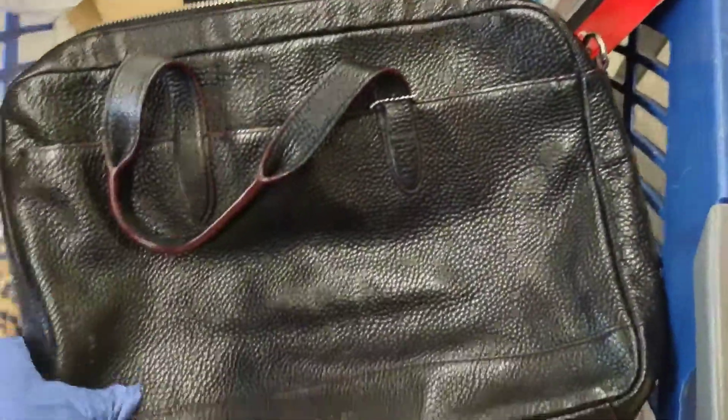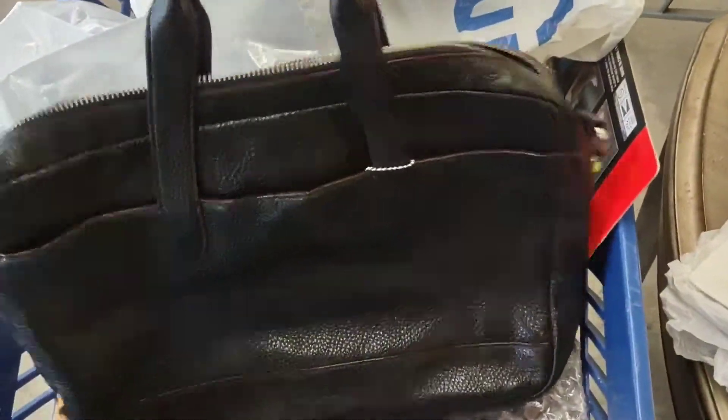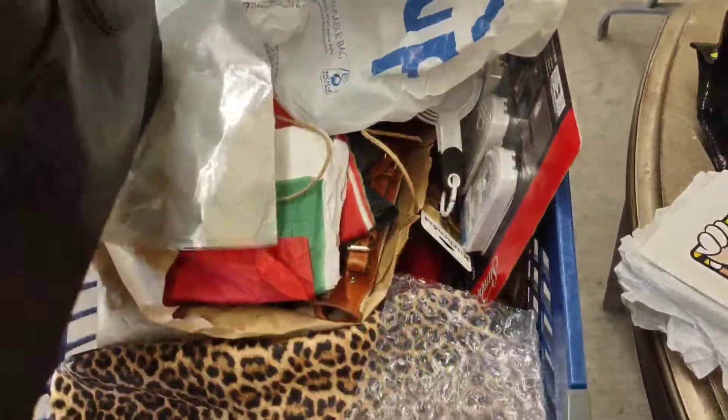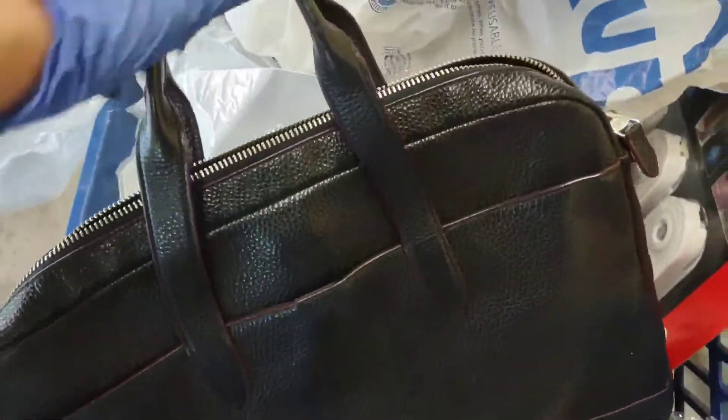I did find this leather bag and I thought it was great quality. When I looked closer, it's Coach — so that was pretty cool. It looks like it could be a laptop bag. It's pretty heavy but I think it's worth it. It does have this lock on it, which is kind of annoying — I don't know if I can get that off.